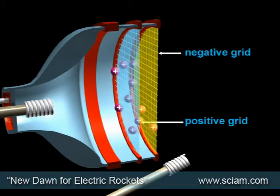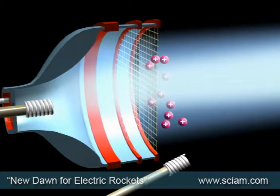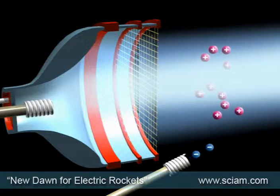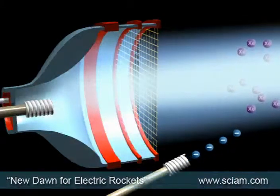Electrical potential, created by a positive and negative grid at the rear, attracts the ions and accelerates them out of the back. These positive ions are neutralized by a stream of negative electrons, which stop them from trying to get back into the chamber, and they convert back into xenon.